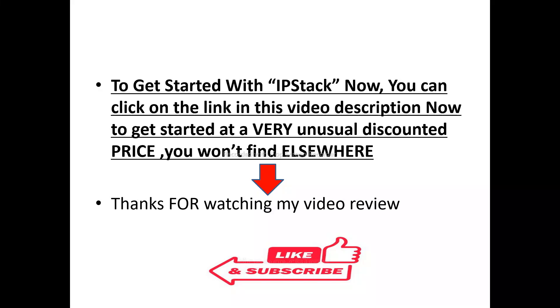If you want to get details of where your website visitors are actually coming from, there's a special link in the video description you can click on to get started at a special price you won't find elsewhere. Thank you for watching my video review — please like and subscribe to this channel. If you have any questions about ipstack, please drop them in the comment section and I'll try my best to answer them.